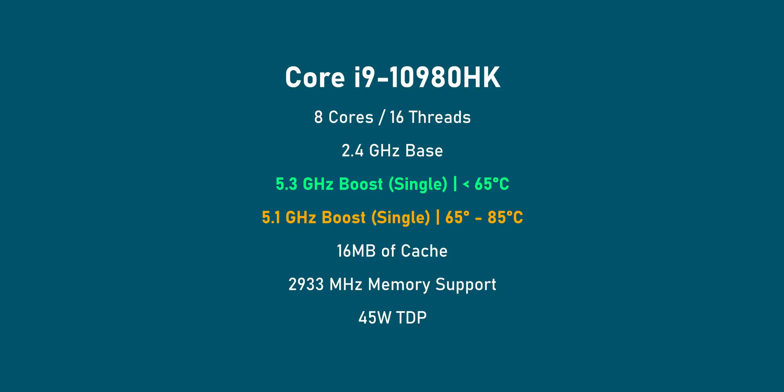It's time to load you guys up with results but I also have to put them in perspective. The Core i9-10980HK in the system has a base frequency of 2.4 GHz and a maximum frequency of 5.3 GHz.